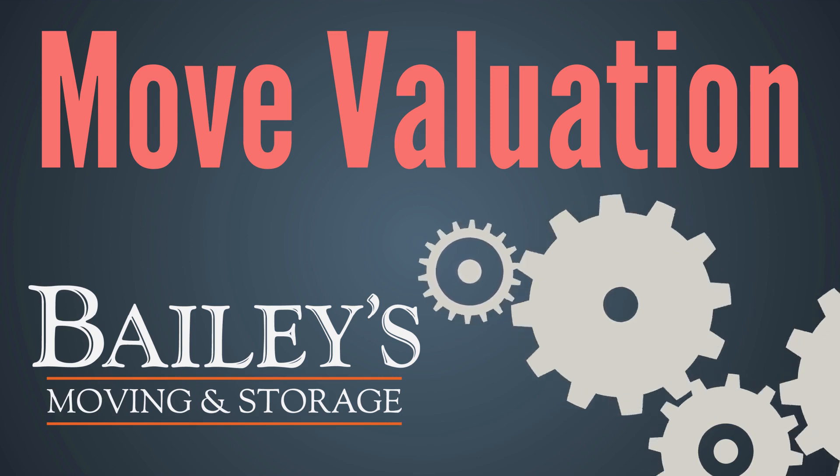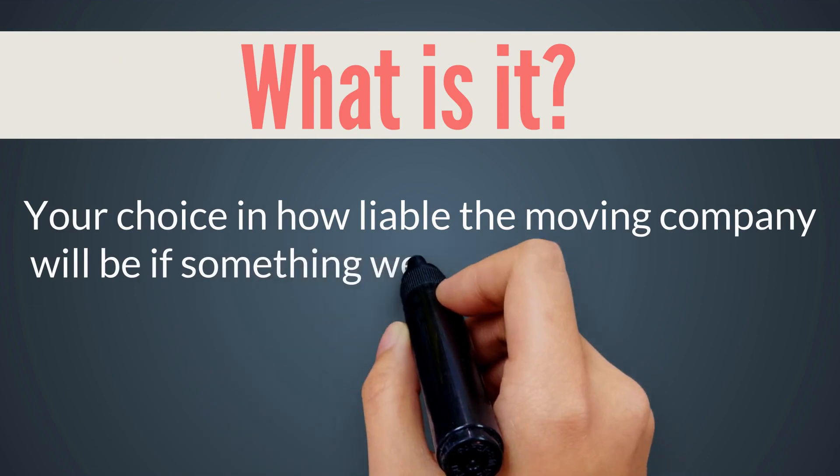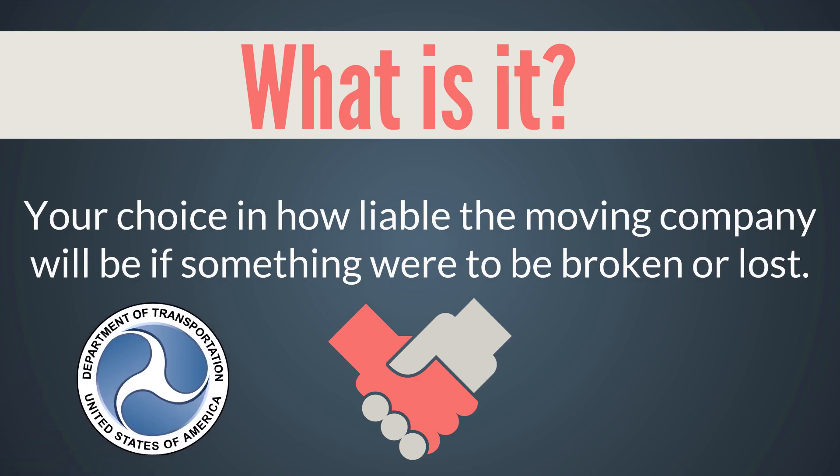So let's take a look at why. Move valuation is essentially your choice in how liable the moving company will be if something goes wrong or gets broken. Unlike many businesses, moving company liability is regulated by the Federal Department of Transportation.